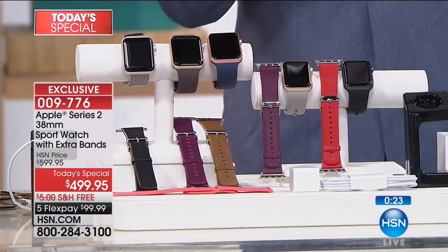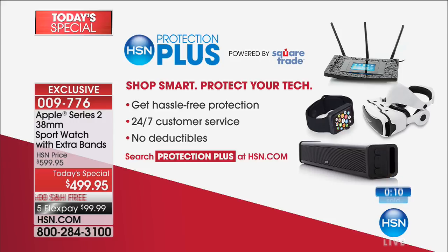Last call — we're approaching 60% sold out for the day. A lot of people worry about protecting a wearable that you're going to have on your wrist all the time — ask us about our HSN Protection Plus. It's hassle-free protection with 24/7 customer service and no deductibles at all.